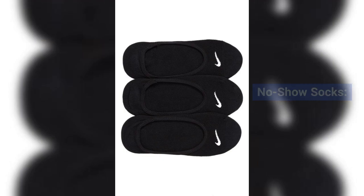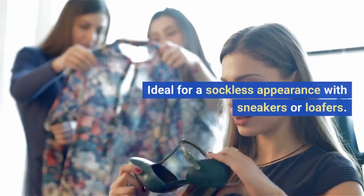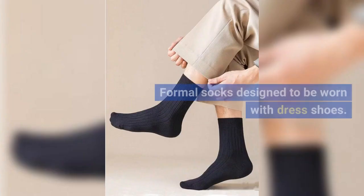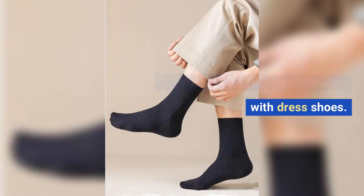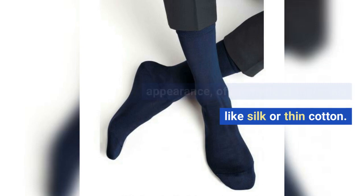No show socks: very short socks designed to remain hidden when worn with low cut shoes. Ideal for a sockless appearance with sneakers or loafers. Dress socks: formal socks designed to be worn with dress shoes. Typically thinner and more refined in appearance, often made of materials like silk or thin cotton.